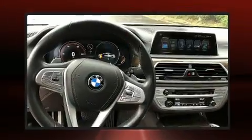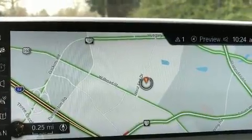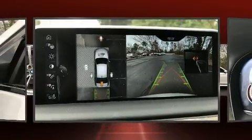BMW prioritized handling and performance with features such as power trunk closing assist, voice-activated navigation, a power seat, front and rear air conditioning, front fog lights, and cruise control.